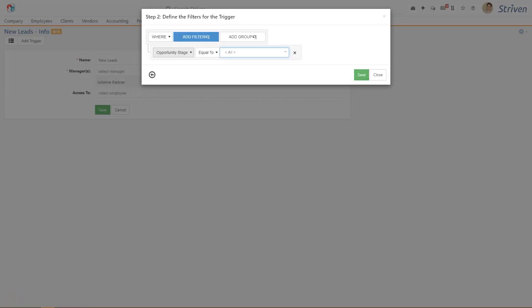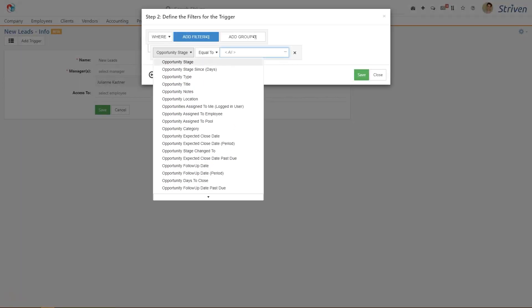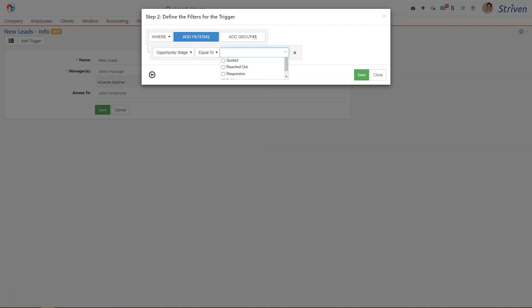Keeping leads warm requires meticulous attention, and when it's done manually, it also requires a lot of back and forth and extra work from your team. But with Workflows, you can create categories to sort leads the second they enter your pipeline, and throughout every stage of the buyer's journey.